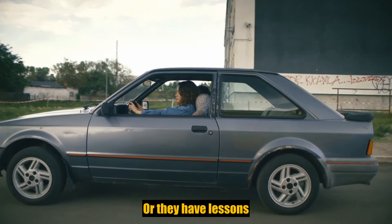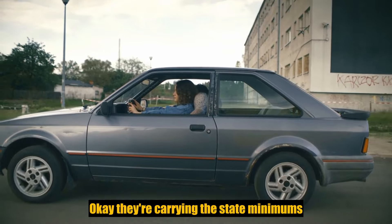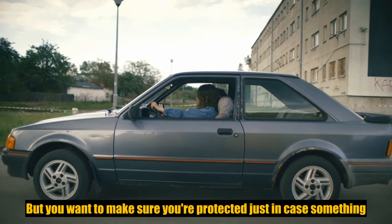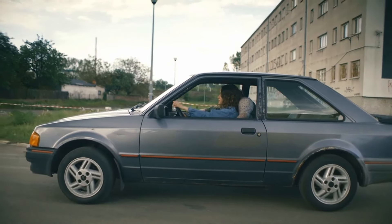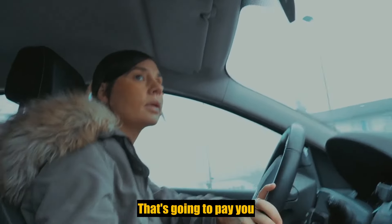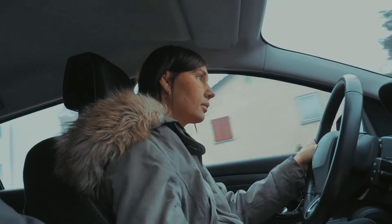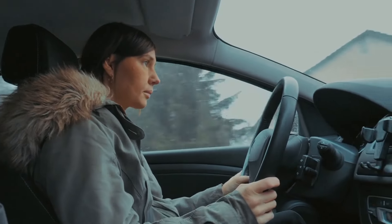Uninsured motorist — or they have less insurance than you. They're carrying the state minimums, but you want to make sure you're protected just in case something like that happens. So you want to have underinsured motorist coverage, which is going to pay you the difference between what you're carrying and what the other person is carrying.